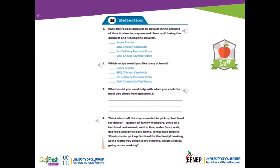Number 4: Think about all the steps needed to pick up fast food for dinner — gather all the family members, drive to a fast food restaurant, wait in line, order food, wait, get food, and drive back home. It may take close to 30 minutes to pick up fast food for the family. Looking at the recipe you chose to try at home, which is faster: going out or cooking?